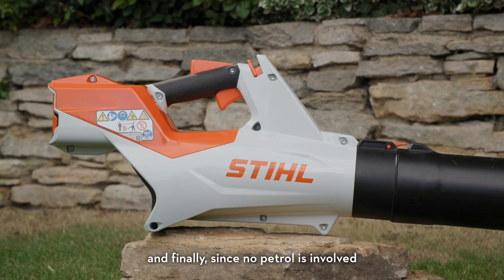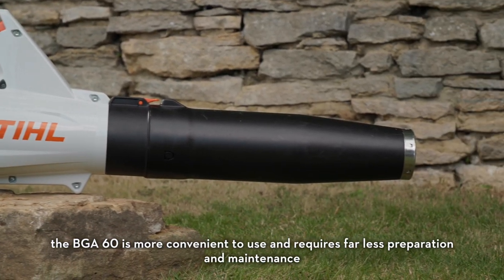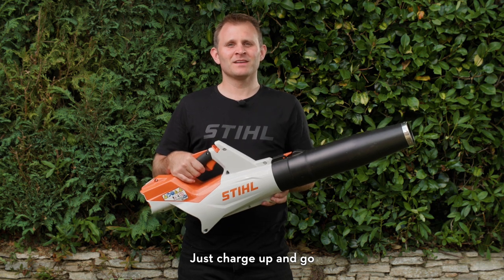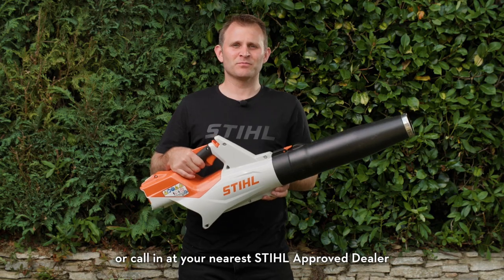And finally, since no petrol is involved, the BGA60 is more convenient to use and requires far less preparation and maintenance. Just charge up and go. To find out more, visit stihl.co.uk or call in at your nearest Stihl approved dealer.